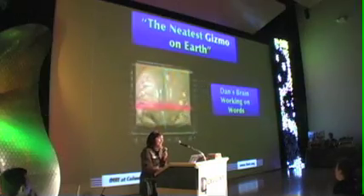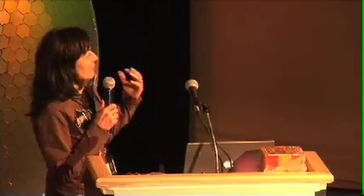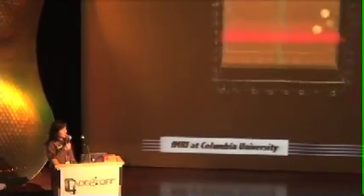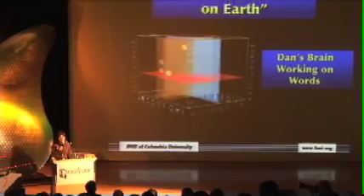One of the neatest gadgets on earth is the human brain. I'm the director of the Functional Magnetic Resonance Imaging Center at Columbia University. We look at a lot of human brains — one of our objectives is to watch how they work, figure out how to make them tell us how they work, and then apply that to understanding the human brain.